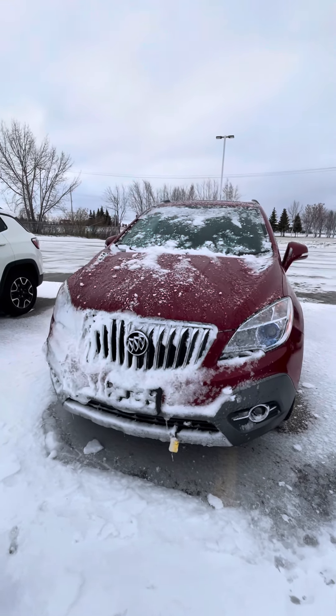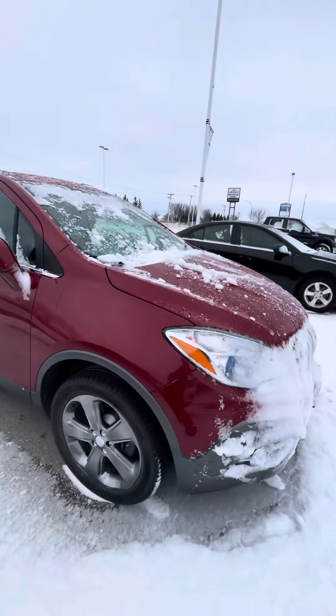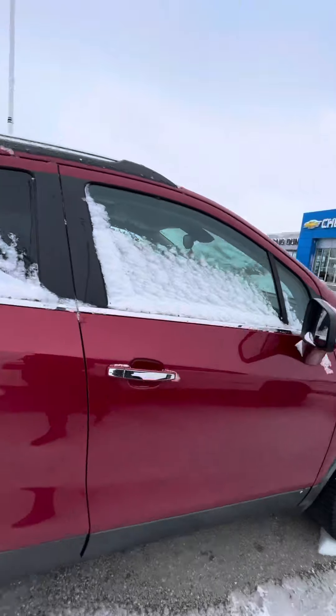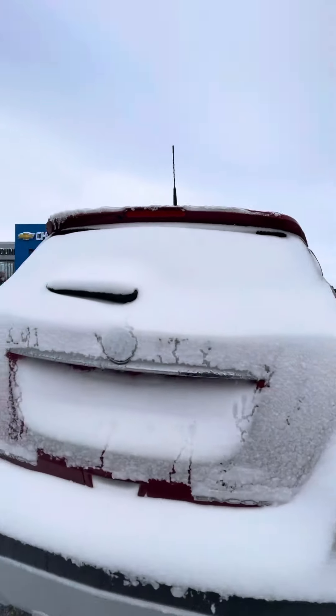Hi James, it's Shanae from Craig Dunnwater City. I'm out here in front of the 2014 Buick Encore. So overall the body's in really good condition. It is a higher trim level, so you do get the perks of that. My apologies for all the snow.